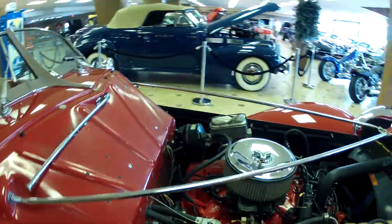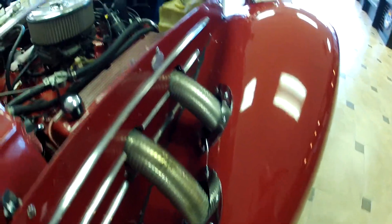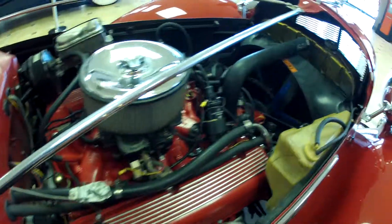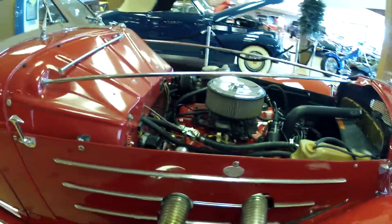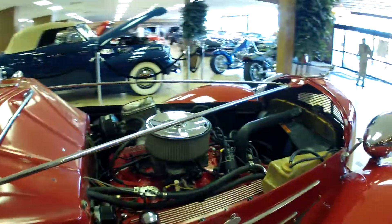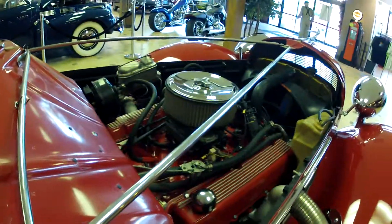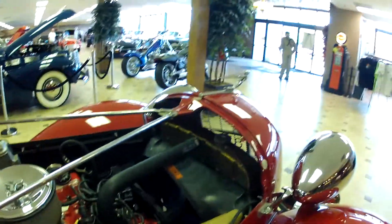As you can see, the exhaust does actually pipe out the side, so after a nice long cruise you would want to be careful about touching something like that — it will be quite hot. Beautifully done otherwise, and a nice brass radiator.